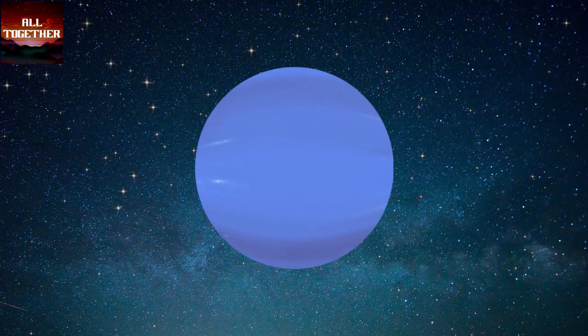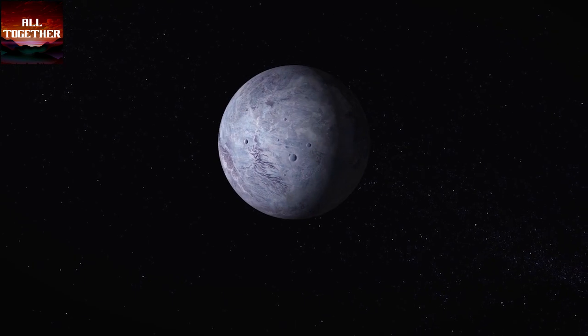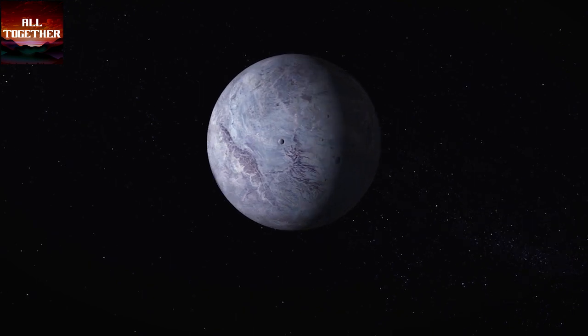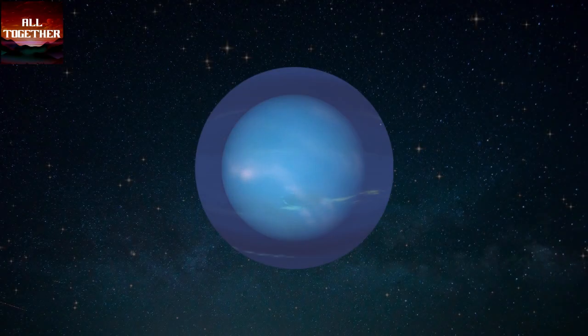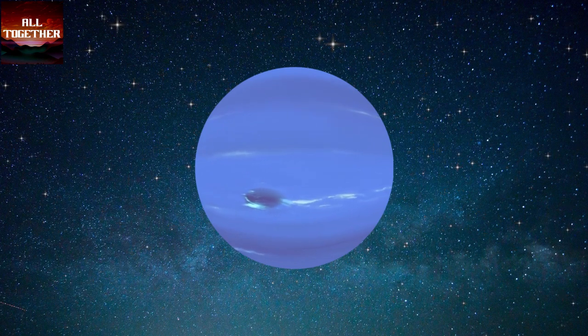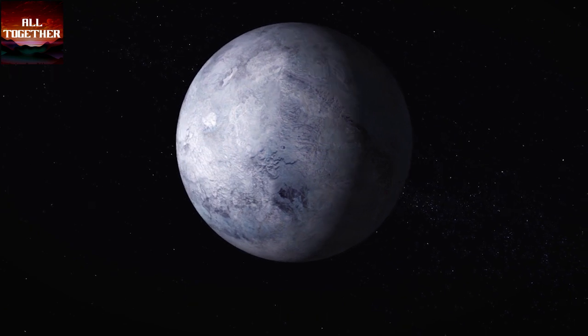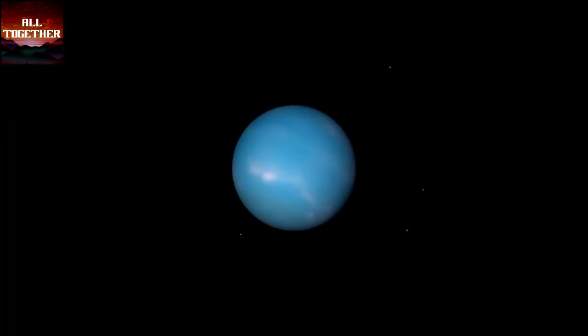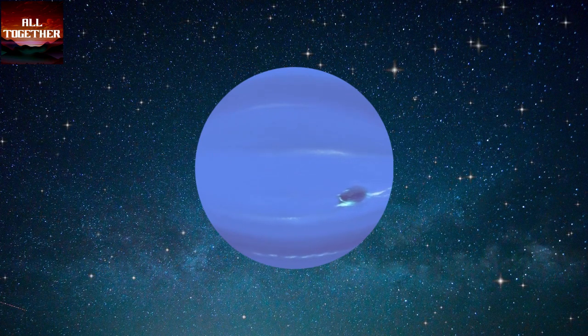Neptune is a cold, dark, and ice giant planet. It is the eighth planet in order and one of the most distant planets from the sun in our solar system. Its atmosphere is made up of hydrogen and helium, and it has 14 moons. Wind speed on Neptune is the fastest of all — three times stronger than Jupiter and nine times stronger than Earth — traveling at a speed of 2,000 kilometers per hour.